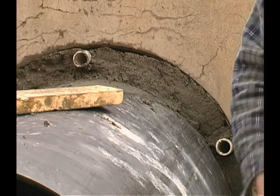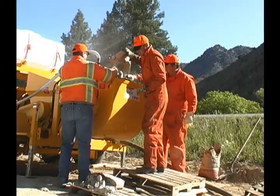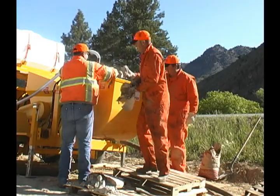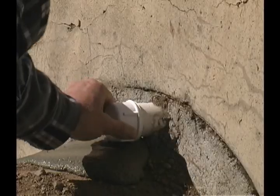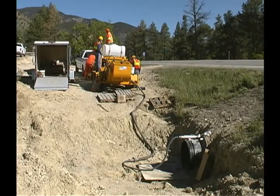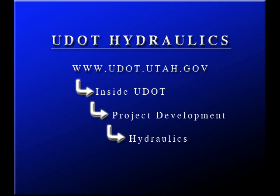Seal the culvert ends with a concrete mix at least eight inches thick, or more if necessary, to withstand grout pressures. Insert air tubes on the top and sides — the air tubes should be at least 18 inches long. Grout the annular space as soon as possible after the bulkhead is set up. Apply special end treatments to the inlet and outlet if provided. If you need help or want an opinion, please contact your Region Hydraulics Engineer or Central Hydraulics. They are there to help with any drainage-related problems you may have.